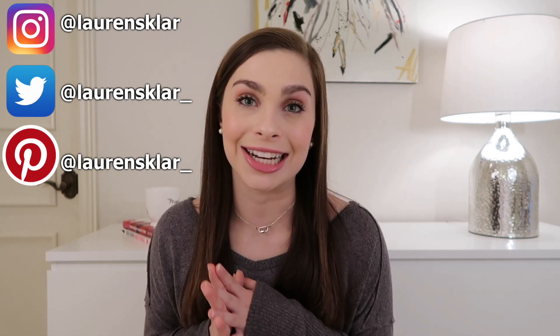Hey guys, it's Lauren. Welcome to my channel, or welcome back to my channel. In today's video I'm so excited because we are talking about the best lip products for fall. If you know me, you know how much I love fall, and this is the first fall-related thing I'm putting up on my channel for this year.